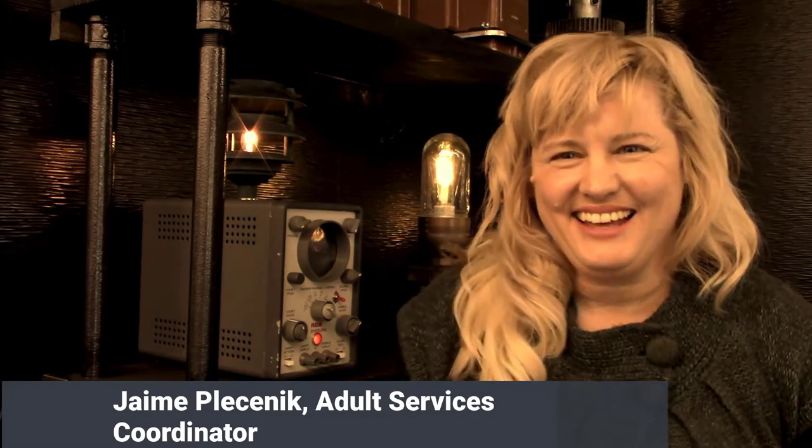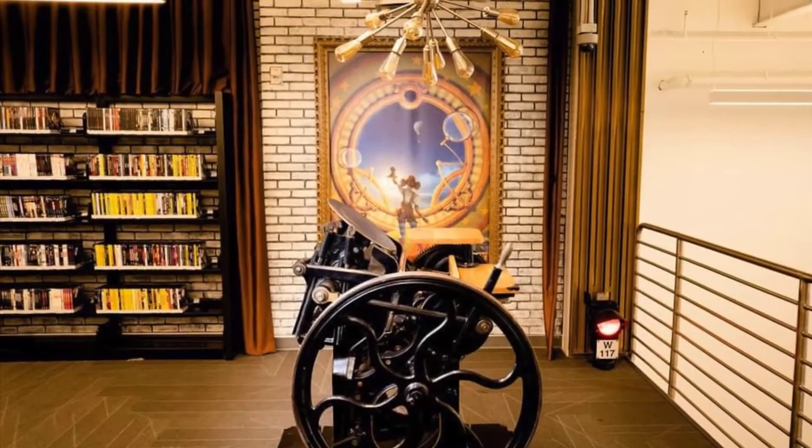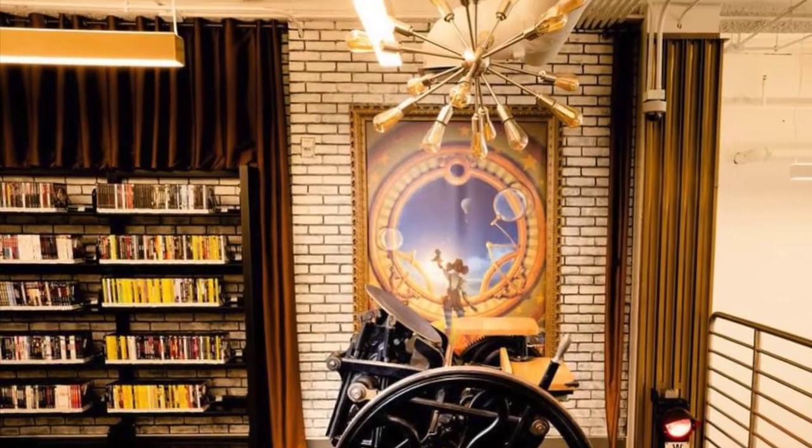This is Jamie and I'm standing in the Steampunk Lounge. This is our very first video for adult programming, so bear with me. The Steampunk Lounge is upstairs in the Cybrarium and it's dedicated to teens and adults, so that's where you'll find me mostly. So Steampunk — what does that mean? We're going to talk about it right now because I happen to be a big fan.